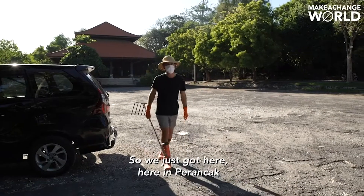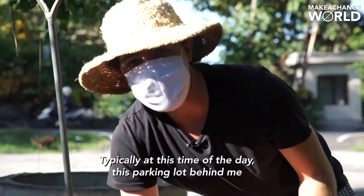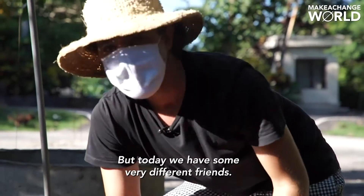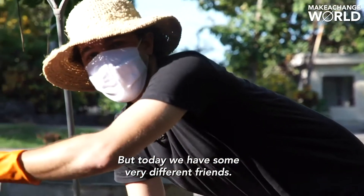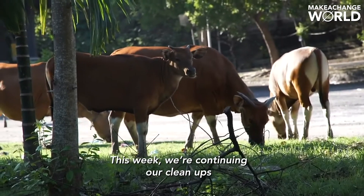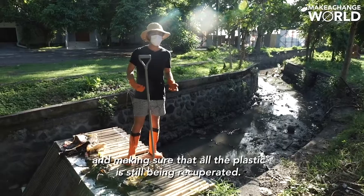We just got here in Peranchak where we have a trash block. Typically at this time of day this parking lot behind me would be completely full, but today we have some very different friends. This week we're continuing our cleanups but from a distance, making sure that all the plastics are still being recuperated.